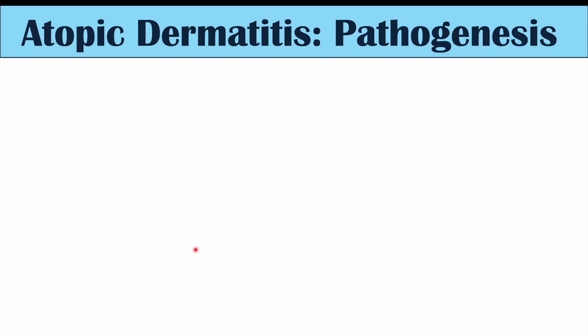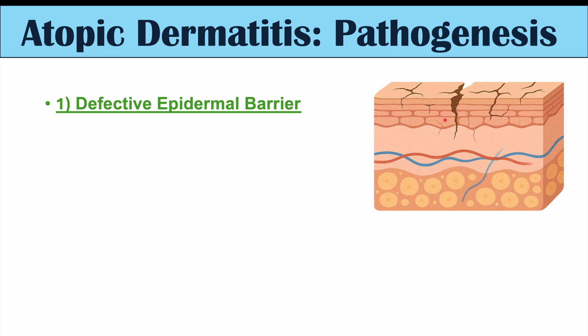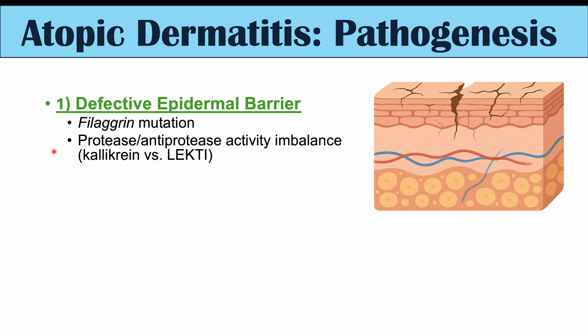We'll briefly discuss the pathogenesis of atopic dermatitis, because it will help us better understand why we may see an increased risk of skin cancer in these patients. The first part involves a defective epidermal barrier. The skin's barrier is defective, likely due to multiple factors, including a filaggrin mutation. Filaggrin is a protein that helps make up the epidermal barrier, especially in the stratum corneum — that top layer of the skin. We can also see an imbalance of protease and anti-protease activity.